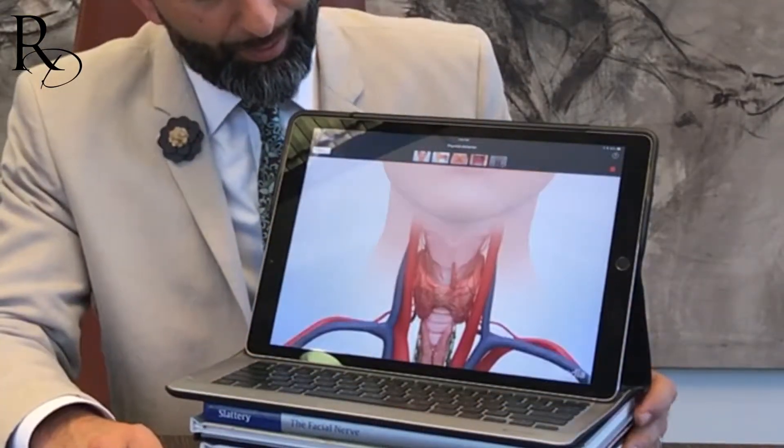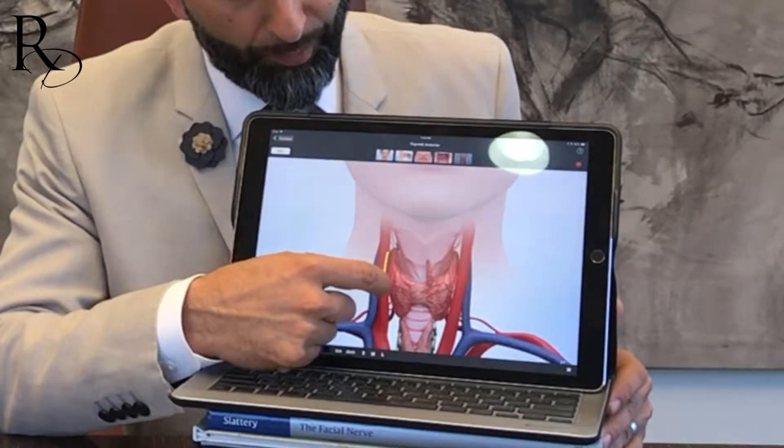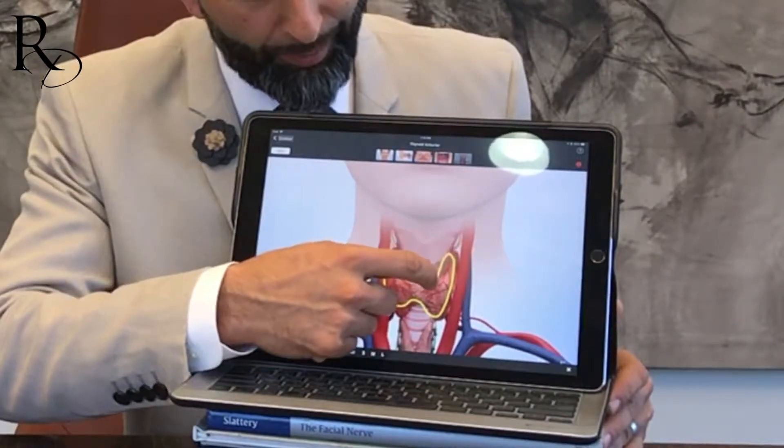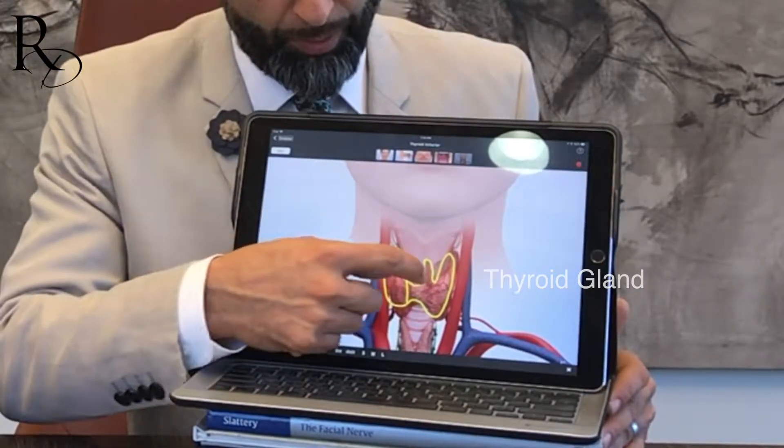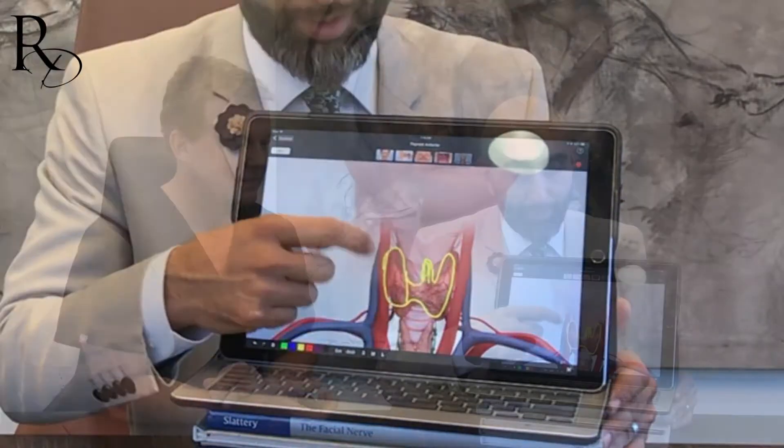Let me first describe the thyroid and where it is. When you look at the neck, the thyroid gland is basically positioned in the lower part of the neck. It has two lobes — the right side and the left side — and this is called the pyramidal lobe. The pyramidal lobe is an extension of the thyroid. The thyroid develops in the back of the tongue in the fetus, and as it travels down into the neck, it leaves a little lip of tissue along its path.